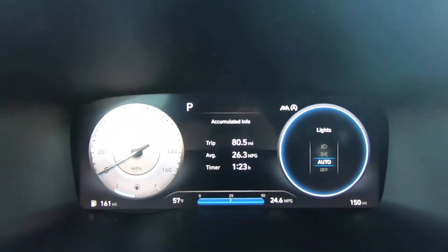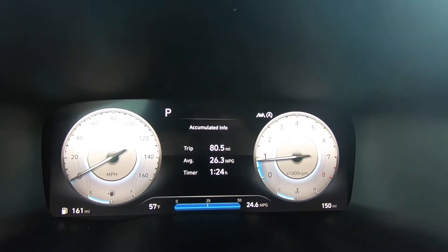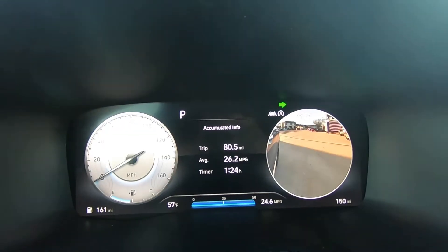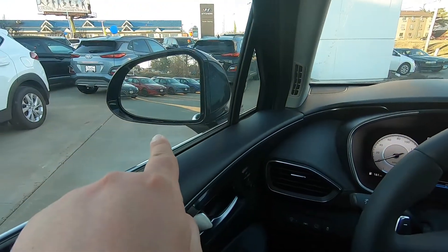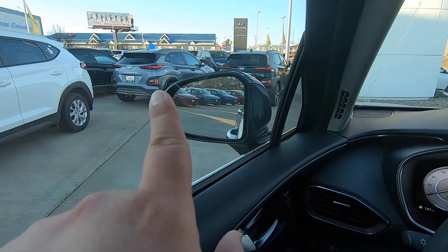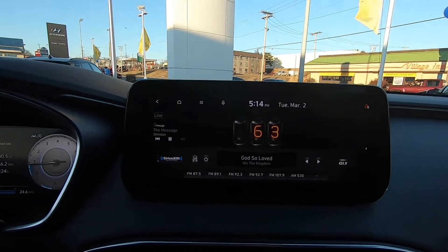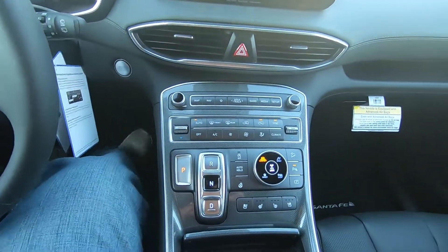Once you jump in, you have a brand new LCD instrument cluster. With the Limited, another cool thing is when you turn on your turn signal it's got a blind spot camera, which works with the cameras on the bottom of the mirrors. It does have blind spot monitoring, leather wrap steering wheel, paddle shifters, and a huge 10.25-inch touchscreen with a redesigned center console.